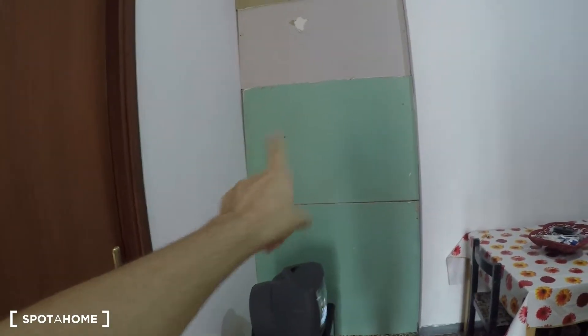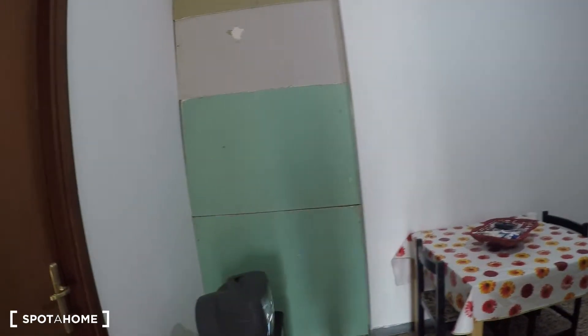This is bedroom number one. Here we have bedroom number two — it's a bit smaller. Over there we will have bedroom number three, bathroom number two, and bedroom number four.